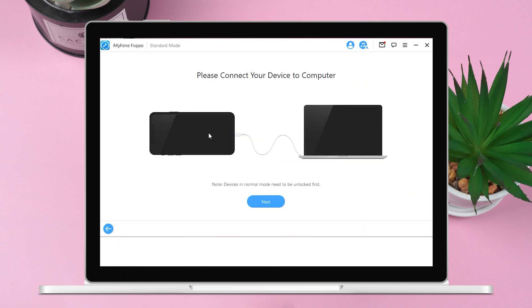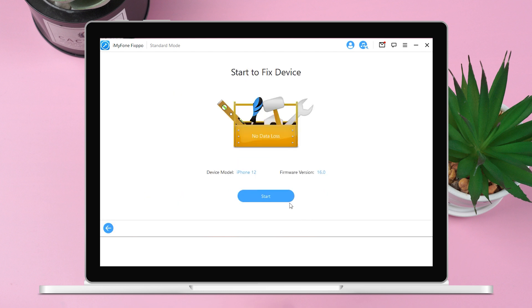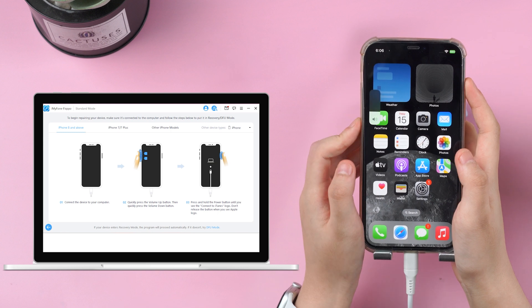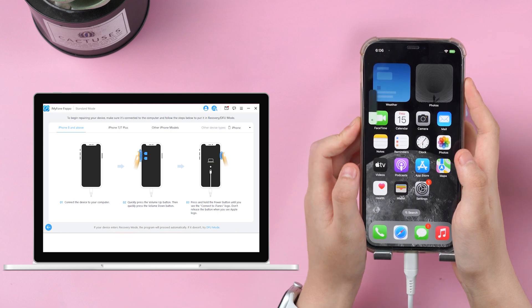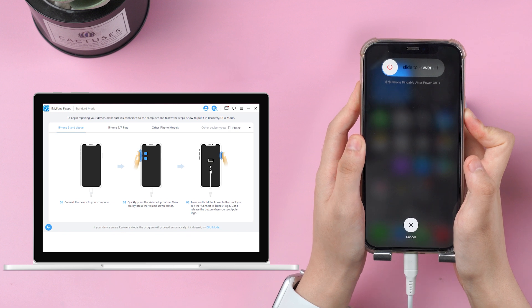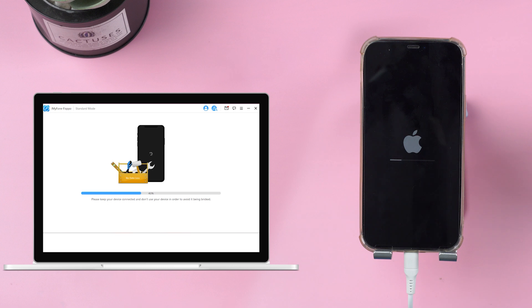Step 1: Click Standard Mode and connect your iPhone to the computer, then hit Next. Step 2: Choose the firmware version you like and click Download. Step 3: Press the volume up button then release it, then press the volume down button and repeat the same action to put the iPhone into DFU mode. After that, keep holding the power button until you see the Apple logo. When the process finishes, click Start.